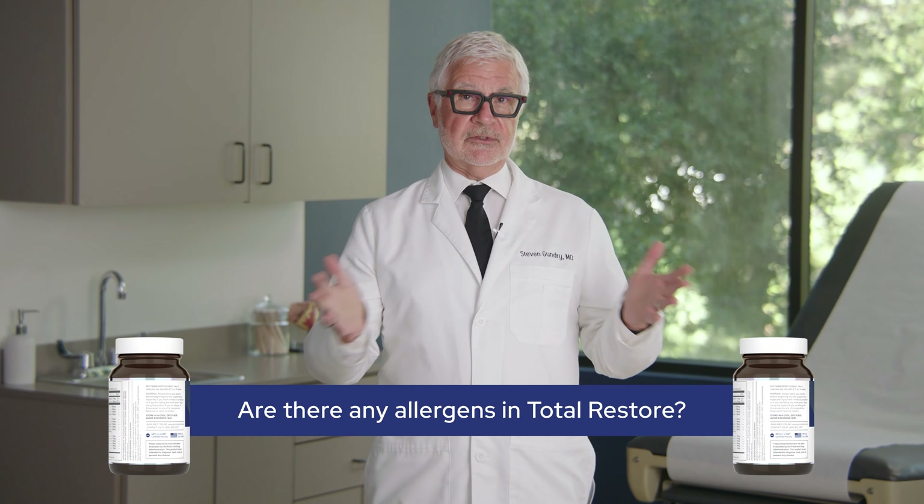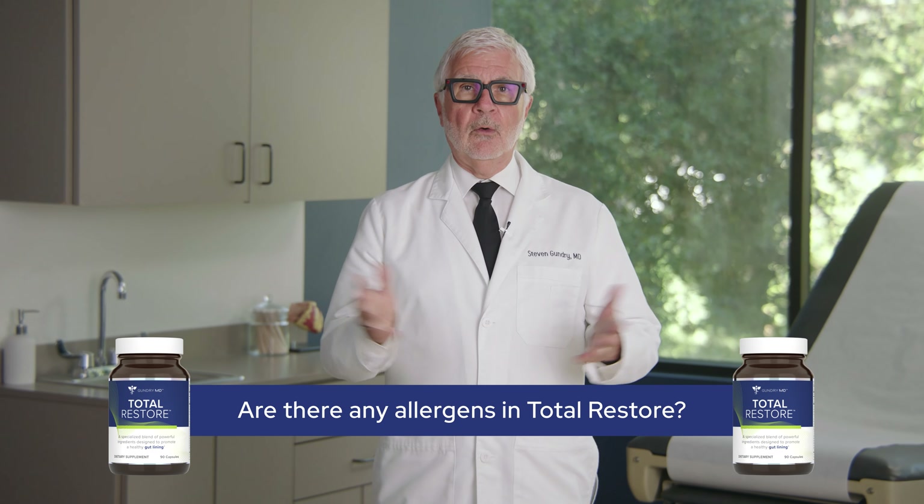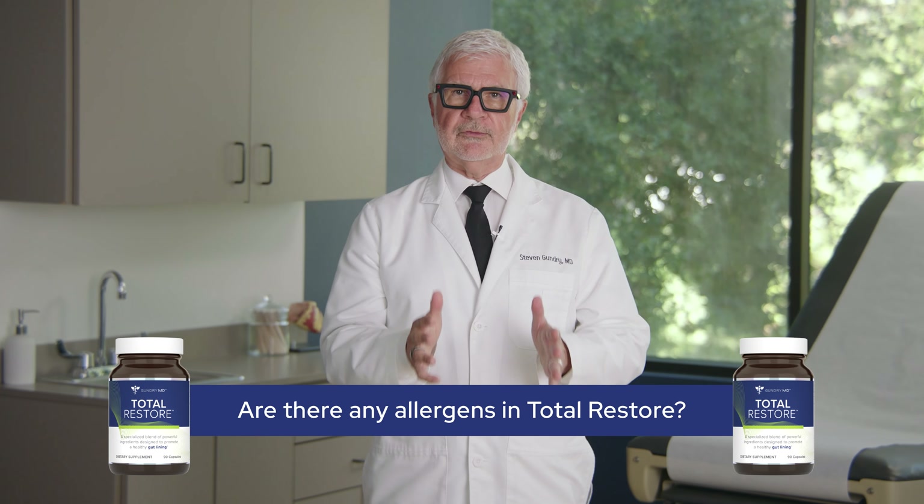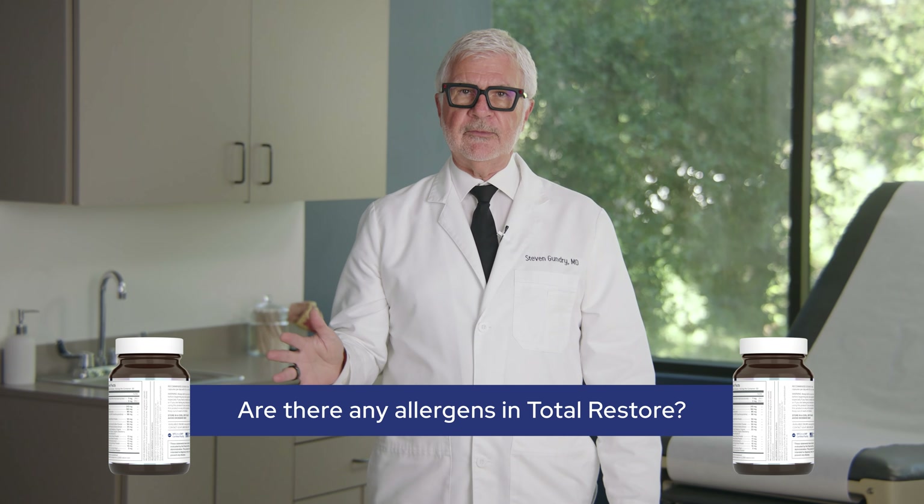My number one tip with any dietary supplement is to make sure you know what's in it. That's why I love to see members of the GundryMD community getting involved and asking important questions like, are there any allergens in Total Restore? Well, just like all my formulas, I've worked hard to make sure Total Restore can help as many people as possible, even those with restrictions.